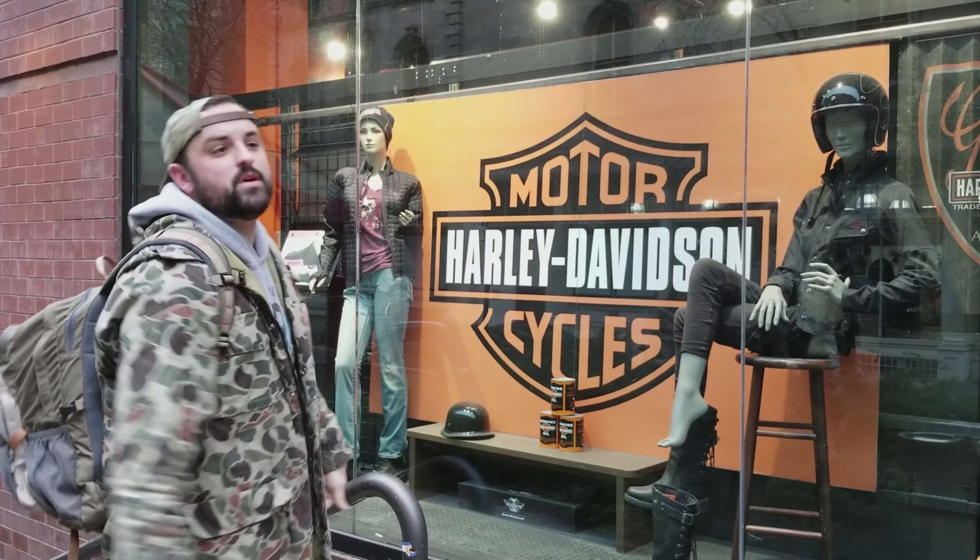Look who we ran into — Harley freaking Davidson. So we are in Harley Davidson of New York City. We're about to go check it out. Come on in. Let's go.